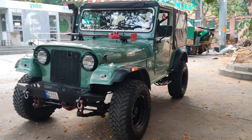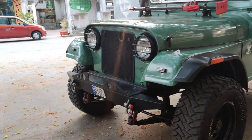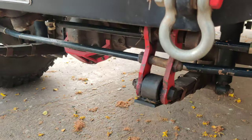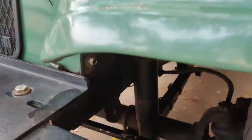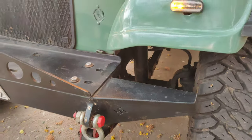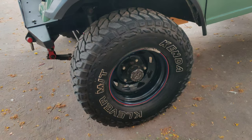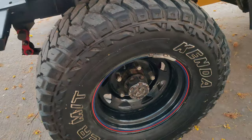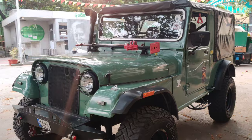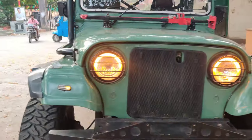The front look of the vehicle has a Thar-style appearance. Swastik Fabs bumpers have been installed, along with three-inch shackles for a lift. Safari shock absorbers have been installed, and up front we have open-knuckle disc brakes. 32-inch Kenda MT tires and off-roading rims have been installed. Hub locks are also available. The body line is really good and front LED lights have been installed.